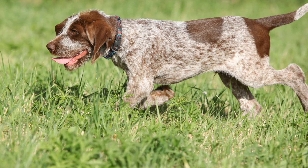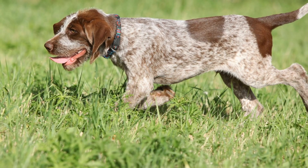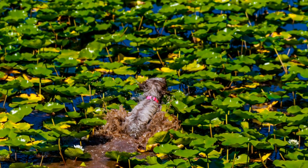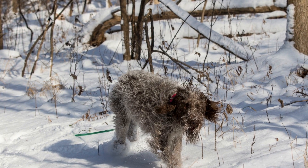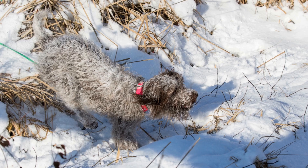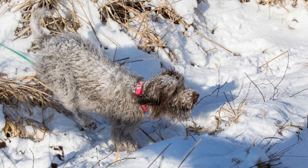Temperament: The Wire-haired Pointing Griffin is known for its friendly and sociable nature. They are intelligent, eager to please, and can get along well with children and other pets. Due to their hunting instincts, they are also highly trainable and excel in various dog sports, such as agility and obedience trials. Their energy level is moderate, and they require regular physical and mental stimulation.